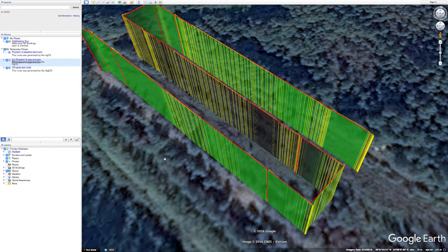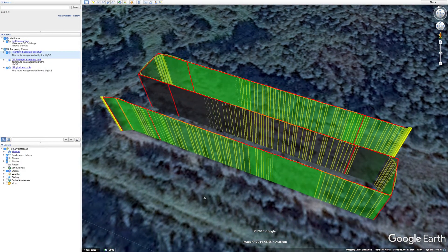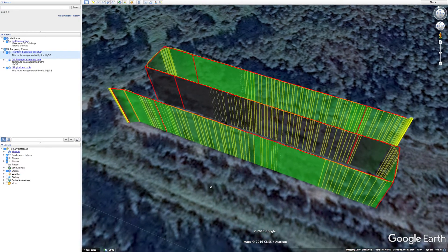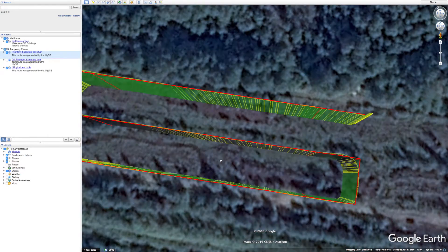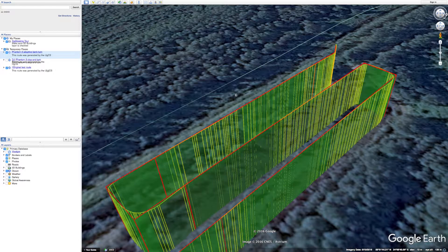Next let's see the adaptive bang-turn trajectory. Similarly as for the stop-and-turn flight trajectory, you can see that the Phantom 3 had no problem sticking to the survey lines. Cornering is very precise as well — corners are rounded off just like they should be in the adaptive bang-turn trajectory. Altitude-wise, again very good results. Phantom 3 had no problems maintaining the altitude set in UGCS.